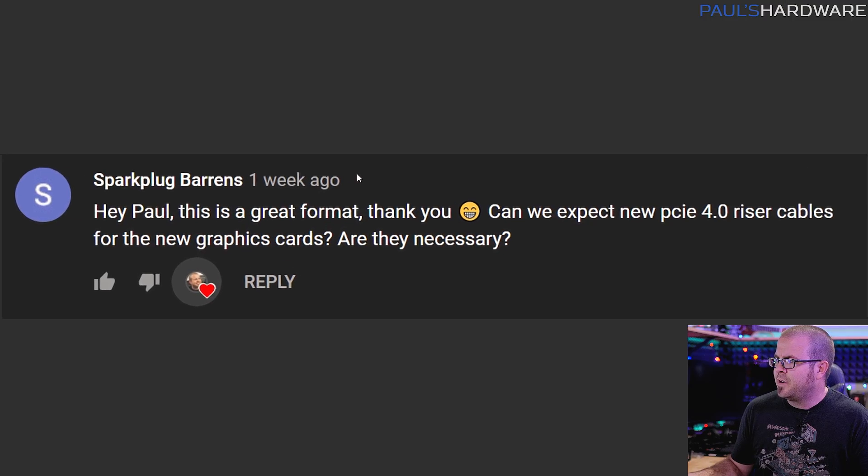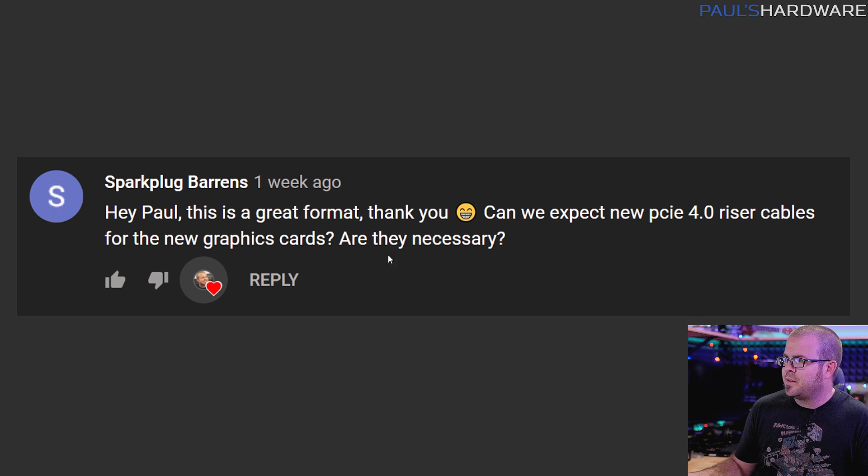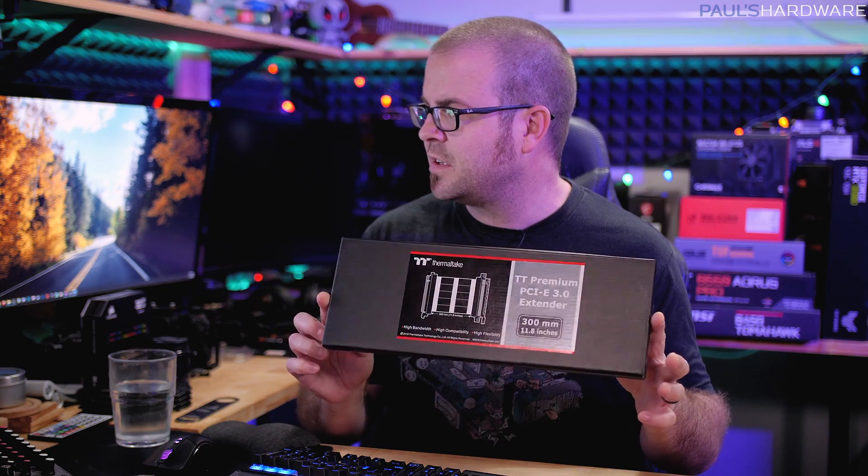Next question from Sparkplug Barons — which sounds like a WoW reference. Can we expect new PCIe 4.0 riser cables for the new graphics cards? Are they necessary? I was using PCIe riser cables — 3.0 ones — but the new RTX 3080 and 3090 are actually PCIe 4.0 compatible. It's becoming evident that most of the world records right now are being done with Intel 10900Ks, which are still PCIe 3.0, and with a two-way SLI configuration it actually splits those PCIe 3.0 lanes into x8 and x8, so it's not even a full x16 connection.